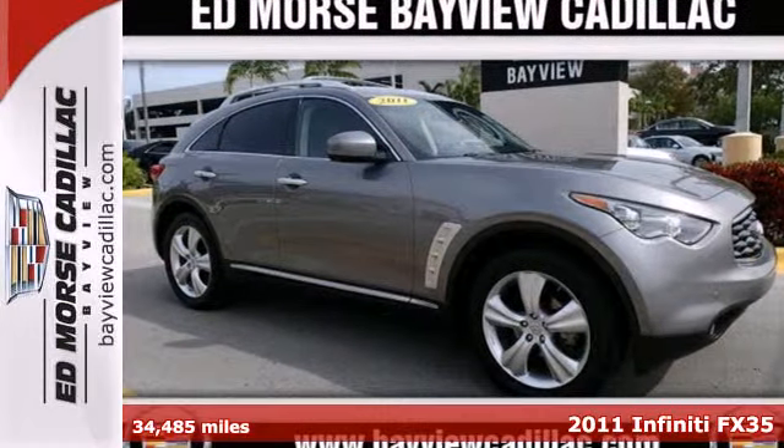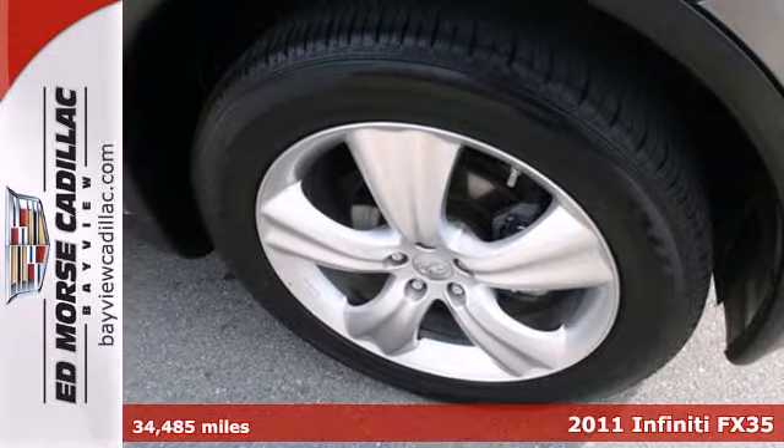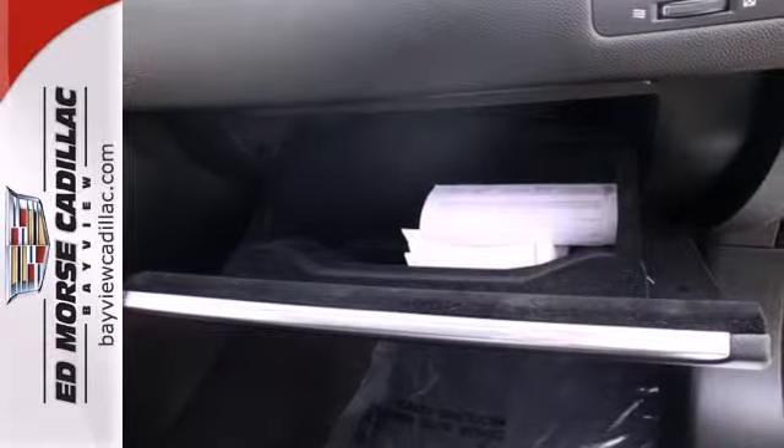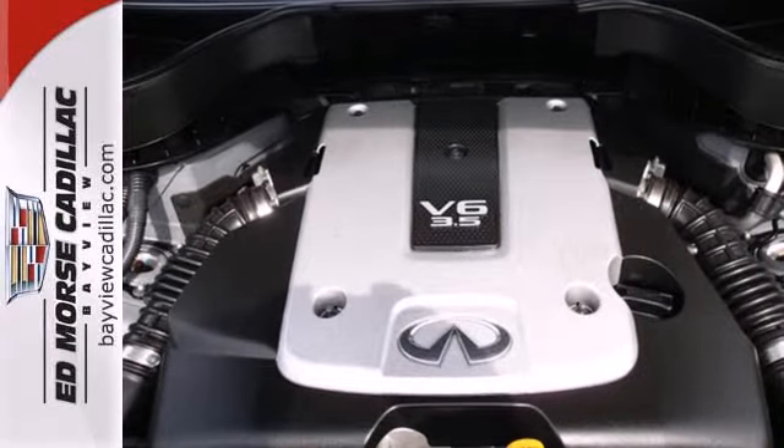Here's a 2011 Infinity FX — a great outlet for self-expression. This crossover seamlessly exhibits luxury from the inside out. It comes with a sunroof, dual-zone climate control, wireless phone connectivity, and leather seating.